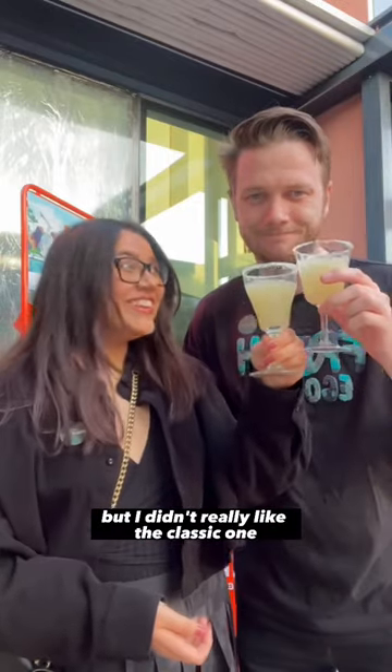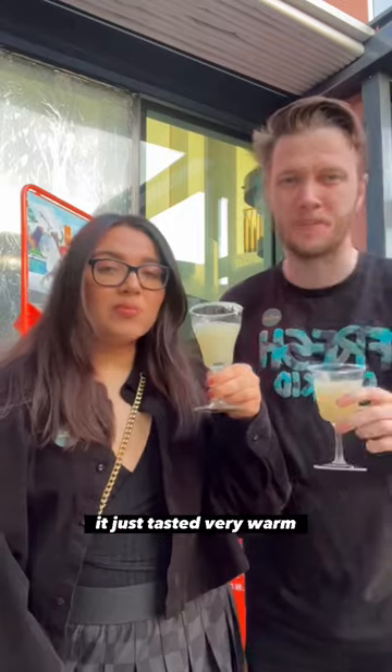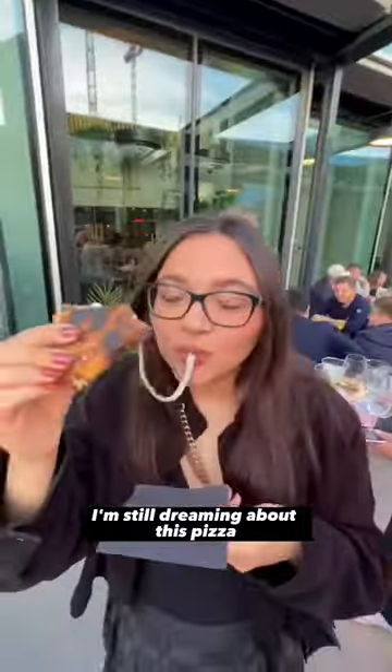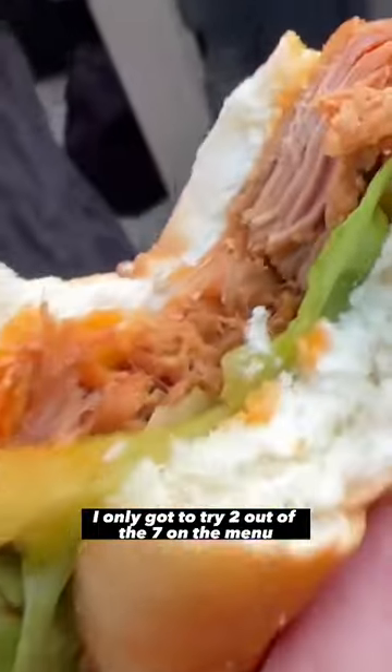I didn't really like the classic one just because the glasses were really hot — kind of out-of-the-dishwasher hot — it just tasted very warm. This pizza, oh my god. At first it didn't succeed with the cheese bowl, but look at this — I'm still dreaming about this pizza. I would go back for the pizza, and I also want to give the margaritas a second chance. I only got to try two out of the seven on the menu.